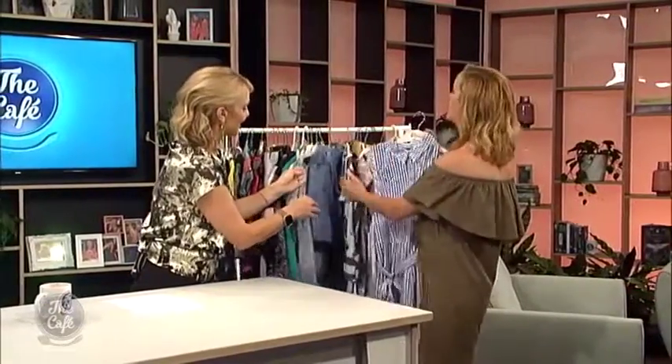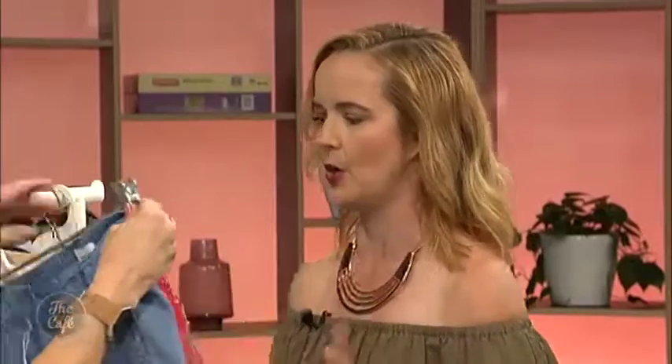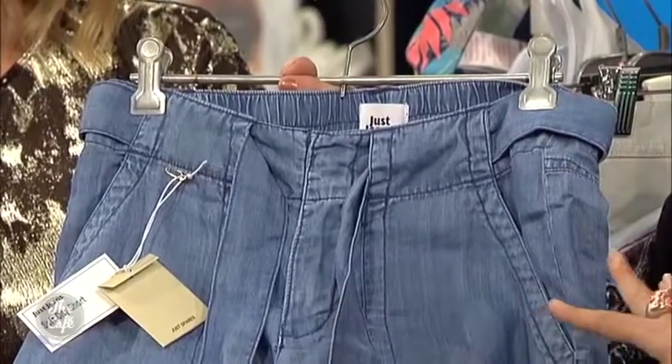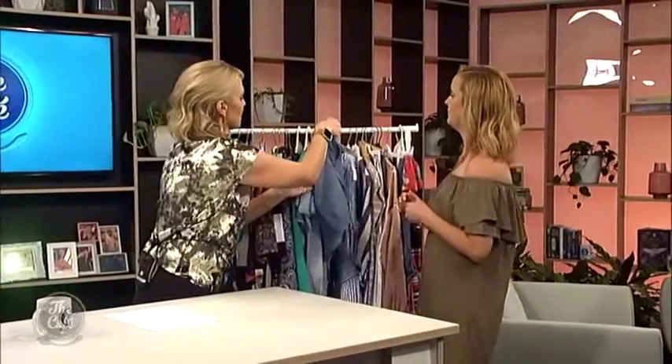And again, denim — light denim is just so big this season. Those are nice little shorts. Obviously you've got your Daisy Dukes and your distressed, but I really liked these because they're a bit simpler but they're just as on trend and cool. They're actually really classy ones.